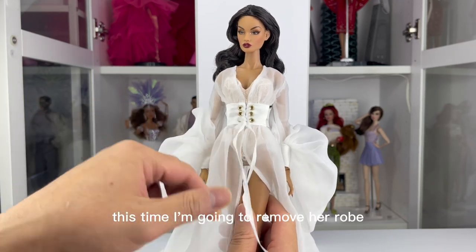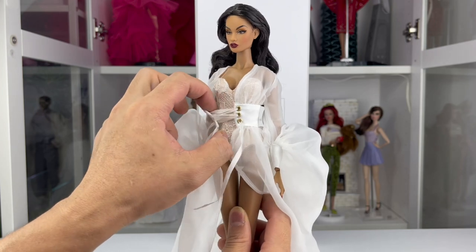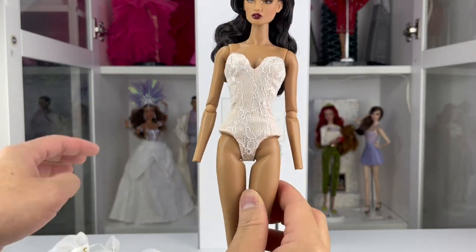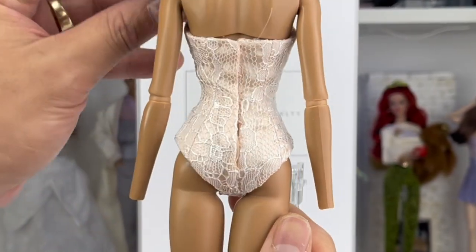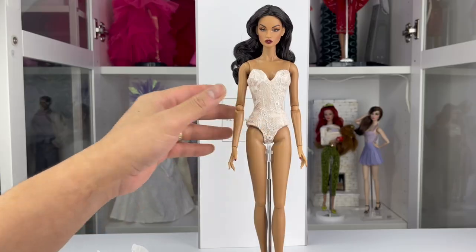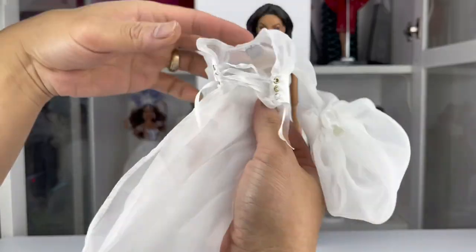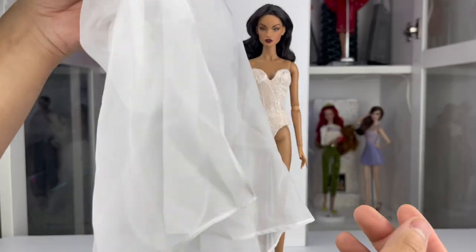This time I'm going to remove her robe and show you her second look. Here's the closer look of her lace teddy, and here is the closer look of her long-sleeve robe with the built-in lace-up corset on.